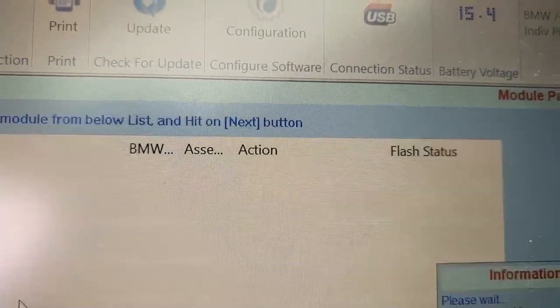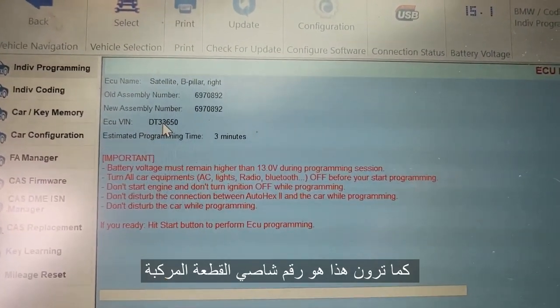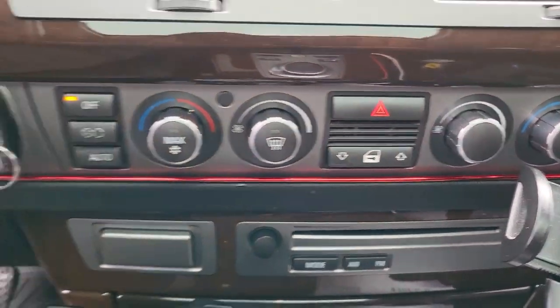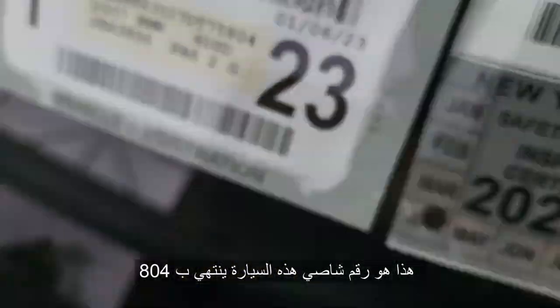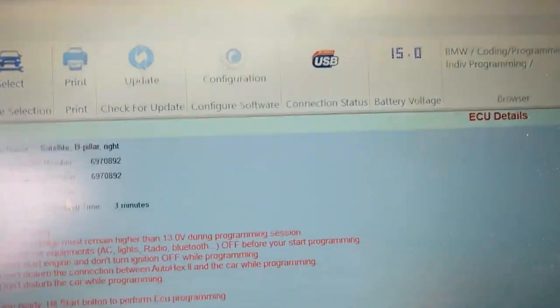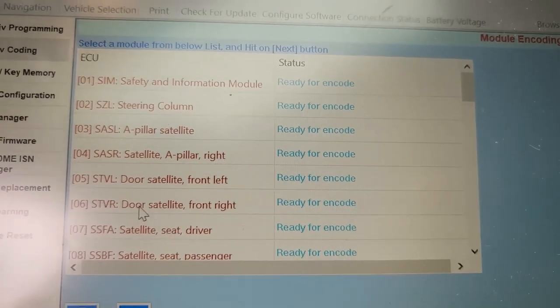I'm gonna click on it. You see DT33 — that's the VIN number, DT33650. The VIN number of this car may be ending with 804, so we're gonna program that one first. The programming and coding will target the satellite door B.